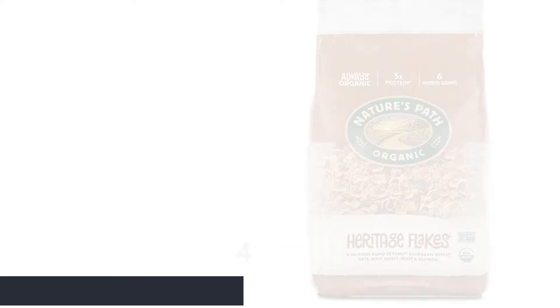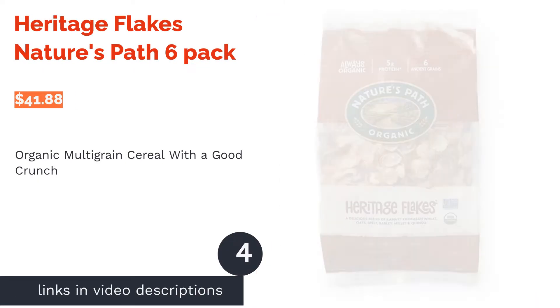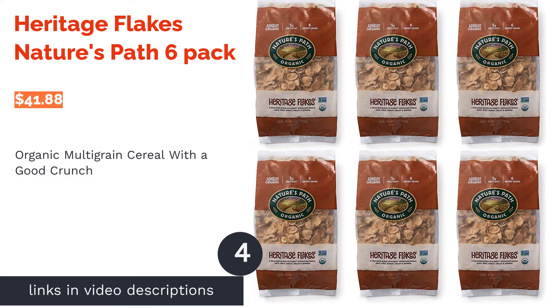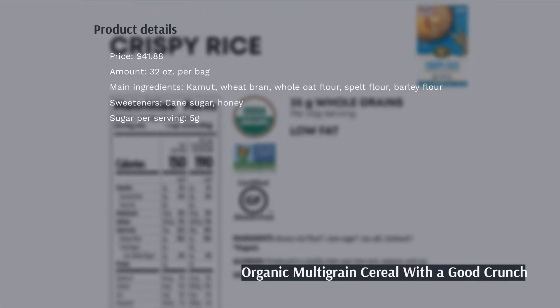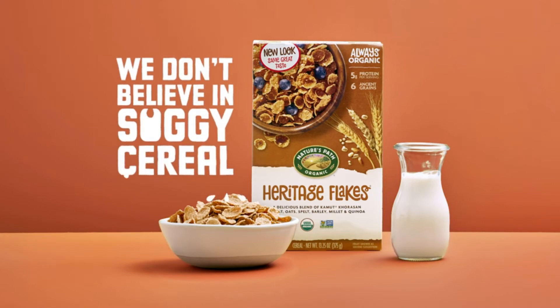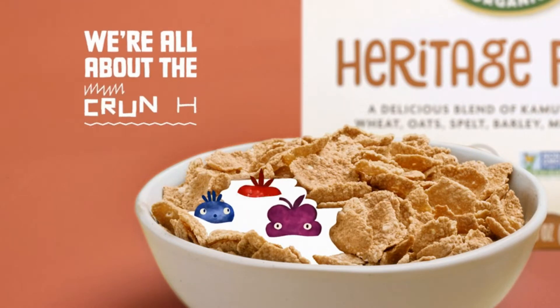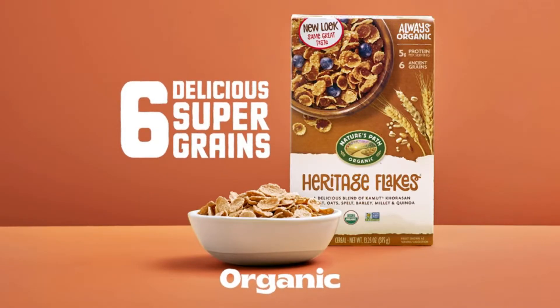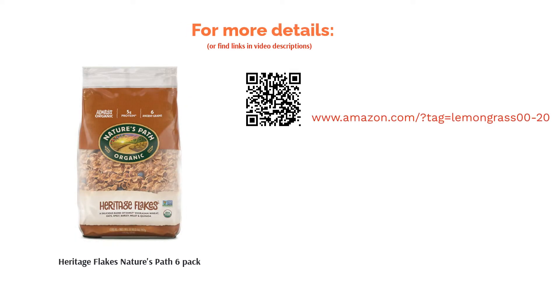The next product is Heritage Flakes by Nature's Path, six-pack. This organic and non-GMO cereal contains various whole grains including wheat, barley, oats, spelt, and quinoa. These flakes are lightly sweetened with cane sugar and honey to satisfy your sweet tooth without a ton of sugar. A few reviewers noted the recipe has been reformulated and the flakes are thinner now, but overall reviewers appreciated their high amount of fiber and all-natural ingredients. Many also said they're crunchy and hold up well in milk.